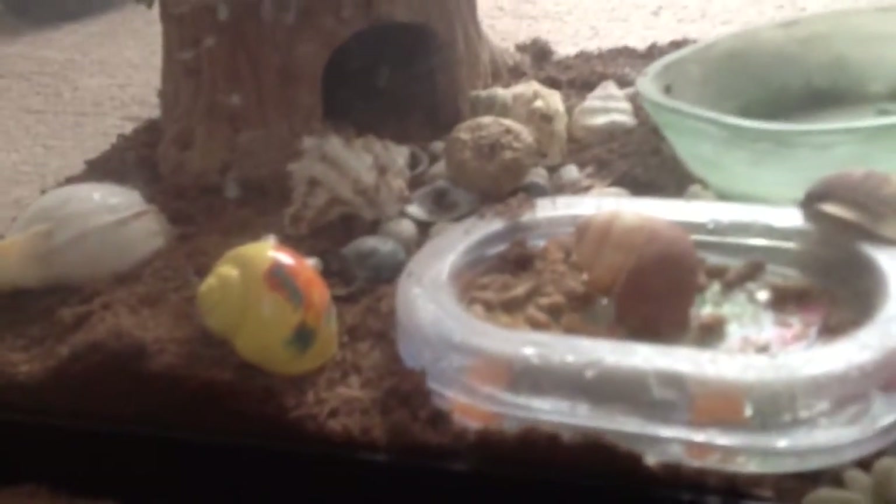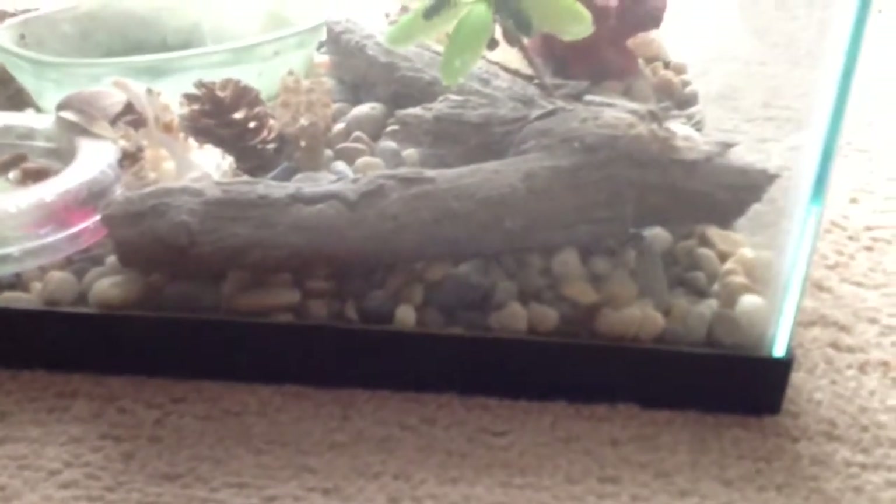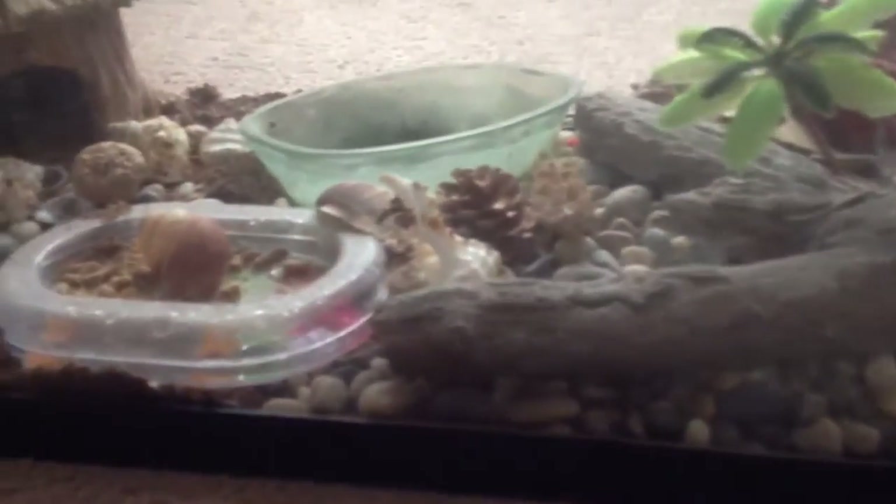I can't remember their names, but as a kid I really enjoyed having them. They weren't very active, but they would still crawl around sometimes.